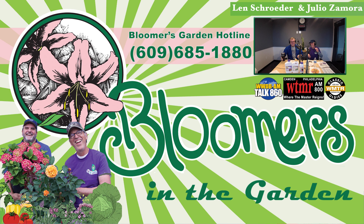This is Len Schroeder from Bloomers in the Garden. Do you have a landscape, garden, or plant question? Call or text us on the Bloomers in the Garden hotline: 609-685-1880. Don't be shy — we want to hear from you. If we use your comment on the air, we'll send you a free Bloomers t-shirt.